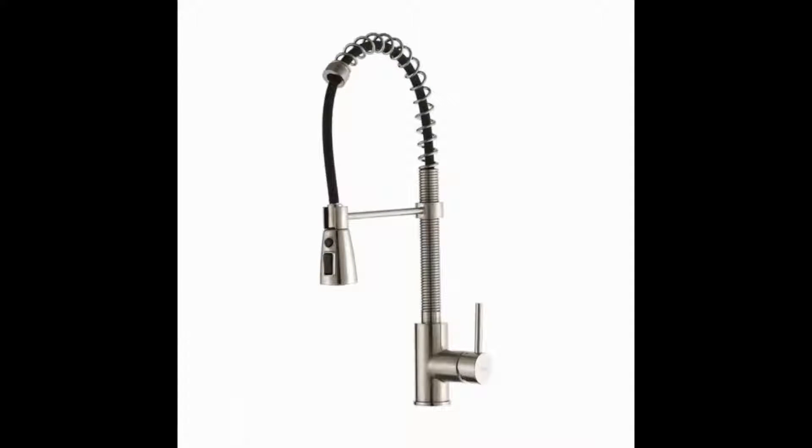After thoroughly analyzing a large number of options that are currently available, we found the best kitchen faucet for farmhouse sinks to be the Krauss Farmhouse Single Bowl Stainless Steel Kitchen Sink Faucet.